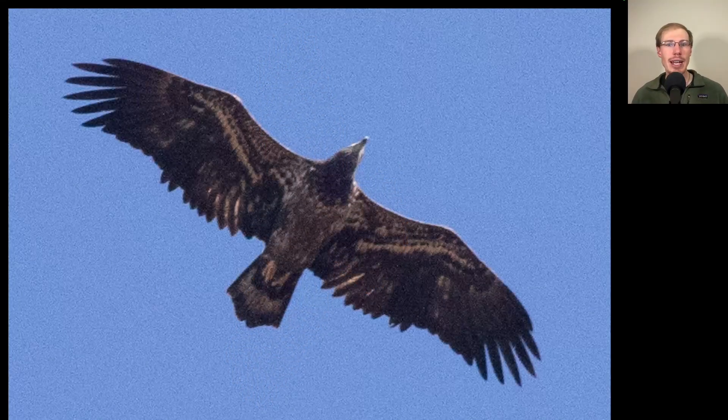Here we have another eagle. From a distance it would just look really dark overall, but from close up we do see a lot of white throughout the wing linings and in the wing pit area, and the head is relatively large. This is another immature bald eagle.